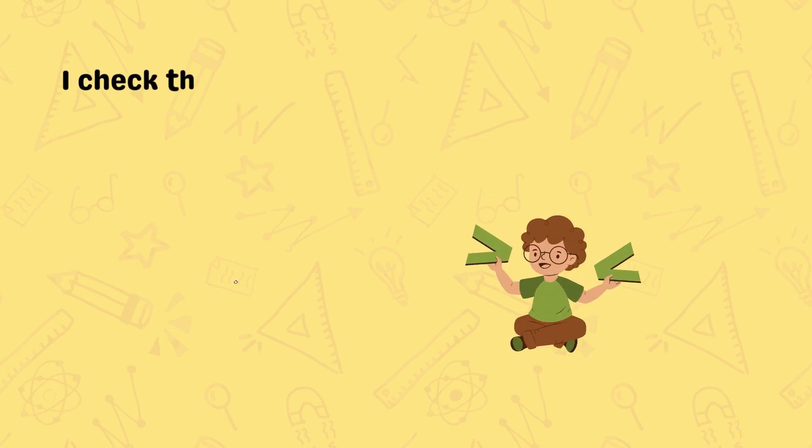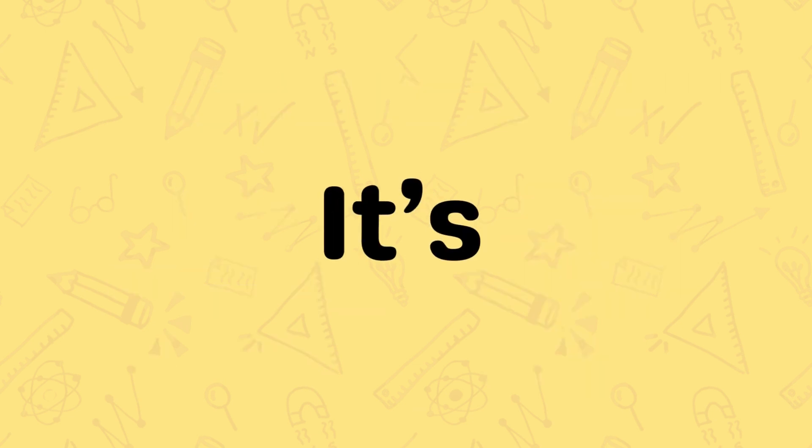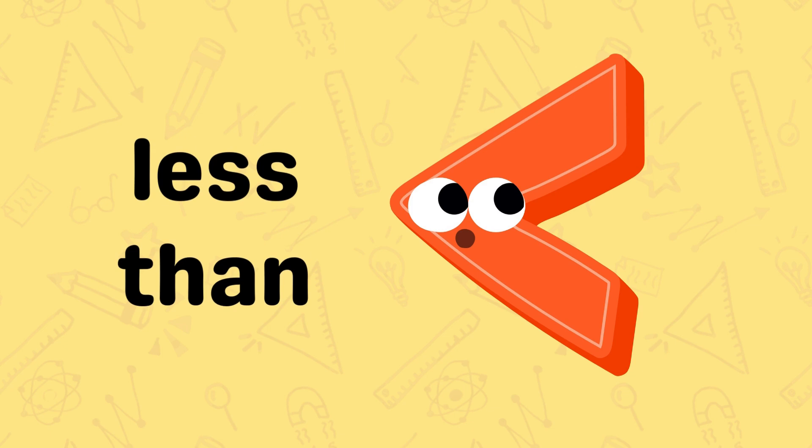Check the other side where numbers are fewer. Less is more when I'm the viewer. It's the less than.